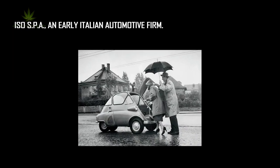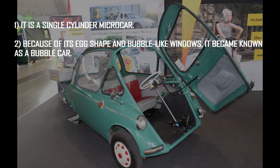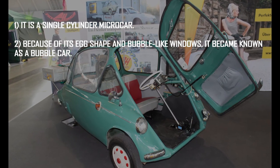Number 7: the BMW Isetta. It was designed by Iso SpA, an early Italian automotive firm. It is a single-cylinder micro car. Because of its egg-shape and bubble-like windows, it became known as a bubble car.